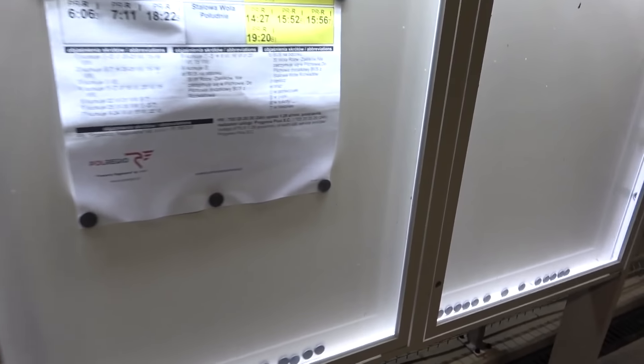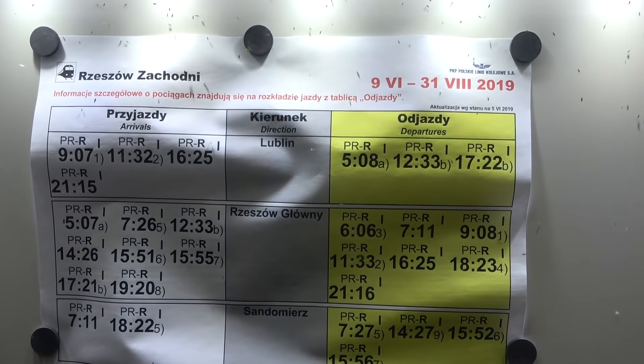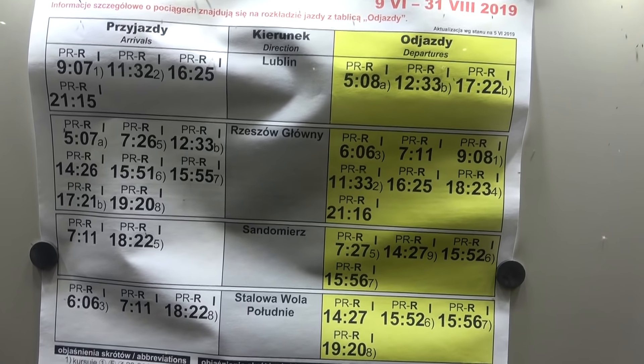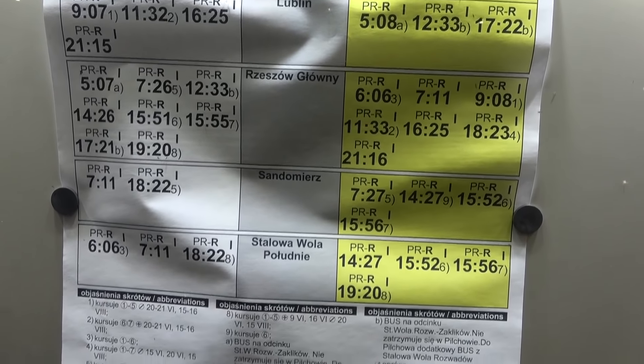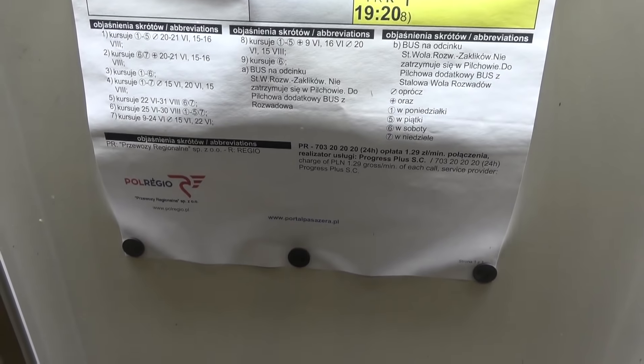A tu z boku jeszcze mamy też informacje szczegółową — kiedy, gdzie, jaki odjazd. Do Sandomierza nawet mamy kurs, no z tym kursem był problem, a teraz widzę już to jest wszystko — także super.